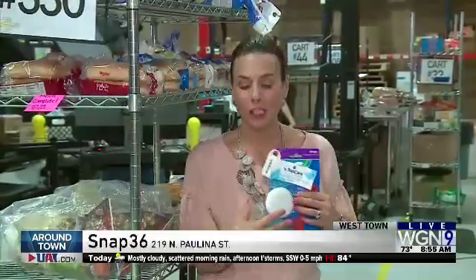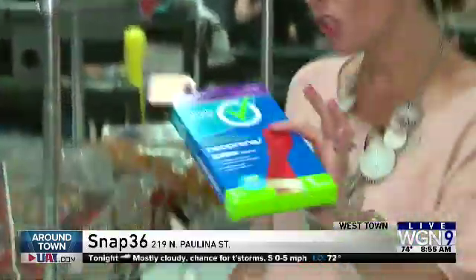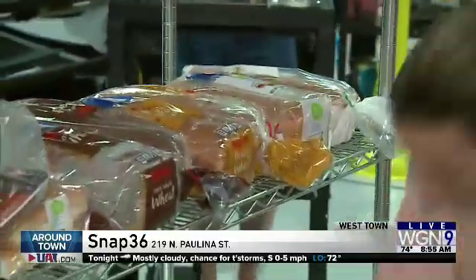We're at Snap 36 with a glimpse into the online shopping world. You know how you see those awesome pictures of products you want to buy? They take them right here in the West Loop — anything from sponges that exfoliate your face to gloves to bread. Jeff Hunt is the owner of the company. Good morning, Jeff. Good morning, Anna.